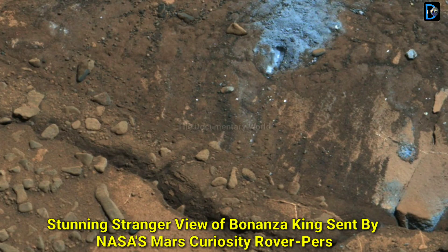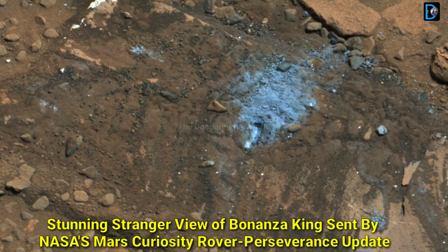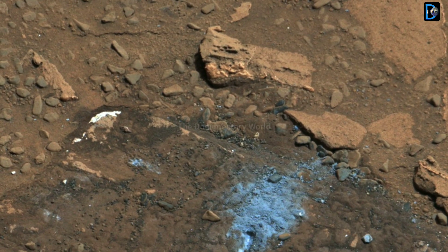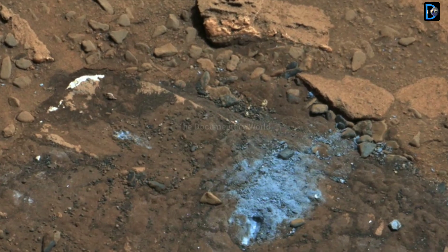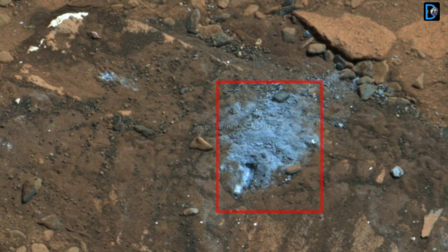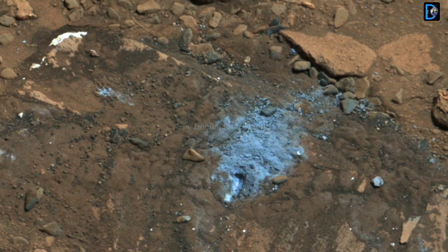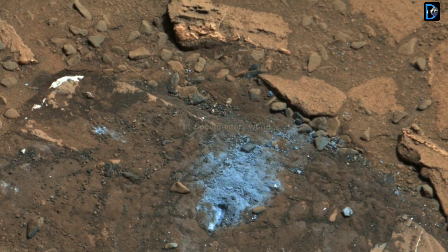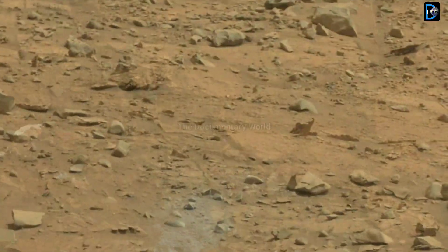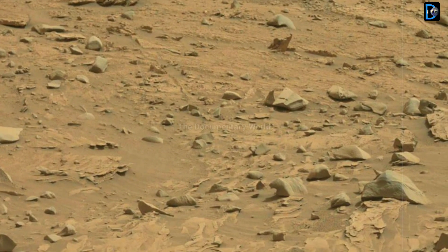Friends, today in this video you will be able to see the stunning stranger view of Bonanza King by NASA Mars Curiosity rover, as well as the latest pictures of NASA Mars Perseverance rover sent on 27th January 2022, which makes this video interesting and informative. So let's see.